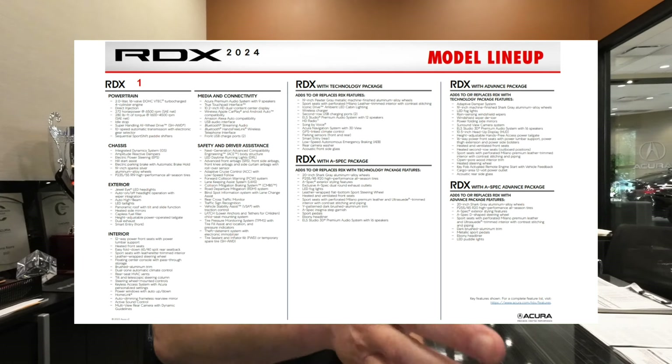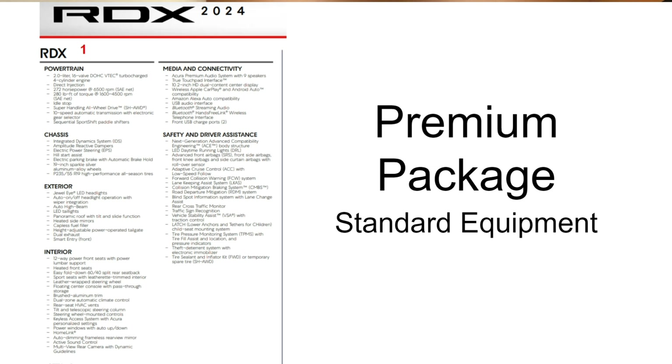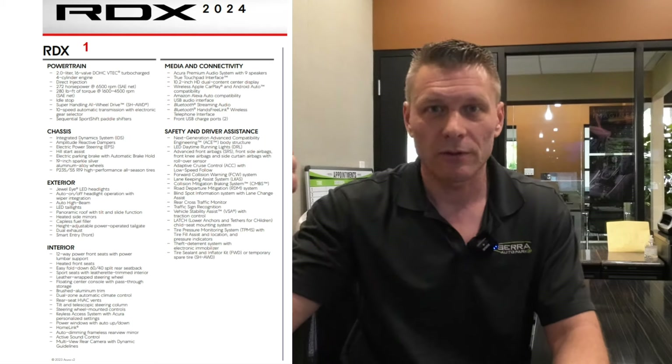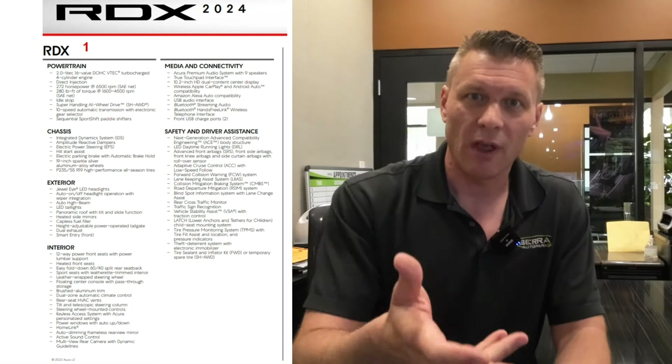The left side of the screen shows everything that's standard — what they call the Premium package — and that's your first package available on the RDX. There's no such thing as a base car in the Acura lineup because it is a luxury brand. They really start out with some nice equipment, so there's no base. It's called a Premium. Now, the reason I want to point that out is because in some brands, the premium is actually one of the top trims, but in the Acura lineup, the Premium package is their entry-level car.